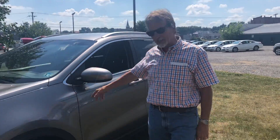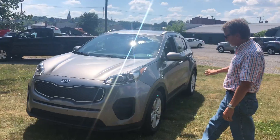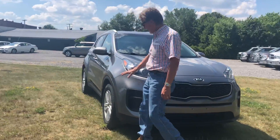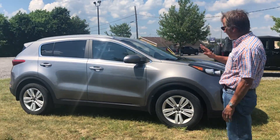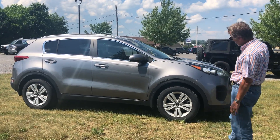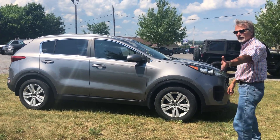Just traded at Kirk Johnson Auto Sales: a 2017 Kia Sportage front-wheel drive in a real nice gray metallic. We love these Kia Sportages — they are popular, they are reliable, and they are value priced. So take a look at that. Nice looking vehicle, I think you'll agree. Come on inside.